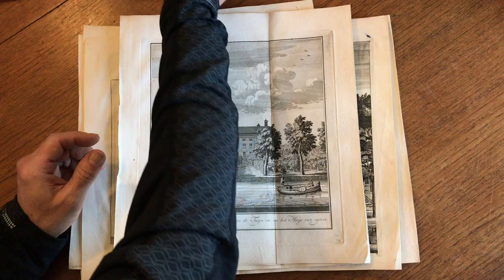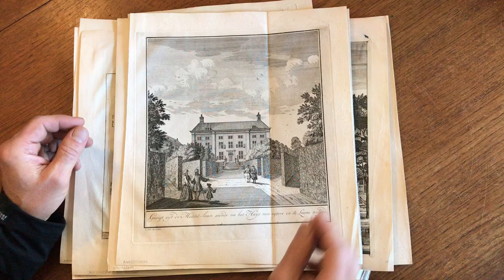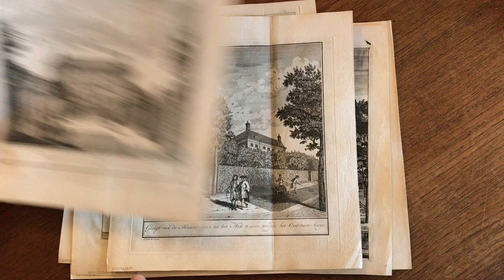These are 18th century copper engraved prints that all depict various scenes in and around the city of Amsterdam in the Netherlands. They are all signed by the engraver down here and they have original fold lines. They're all nice thick heavy paper as issued.